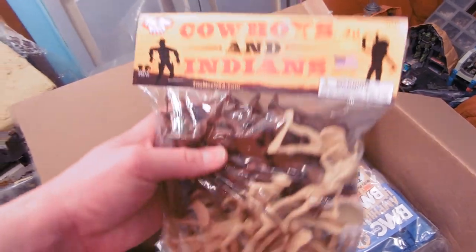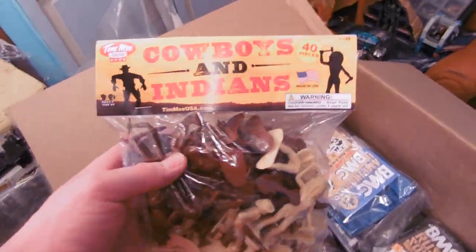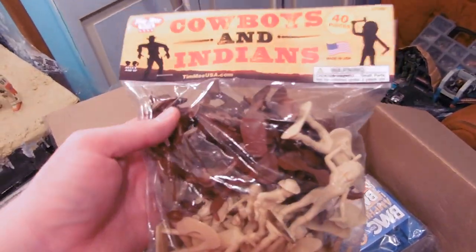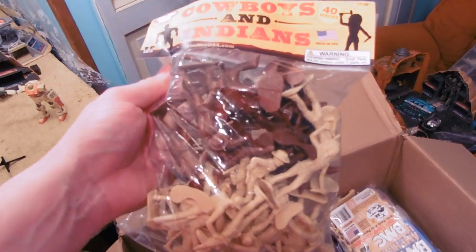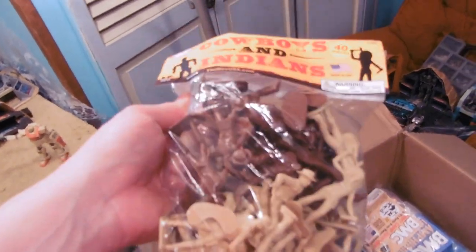BMC Toys has a blog on their website, www.bmctoys.com. You can follow a lot of their stuff there. Timmy has some stuff too that you can read about on their website — so you get to know about some of the stuff that their owner, Jeff Immel, is doing.